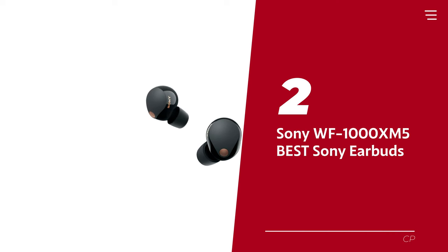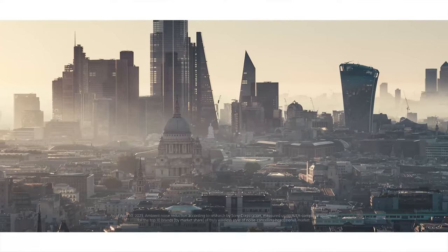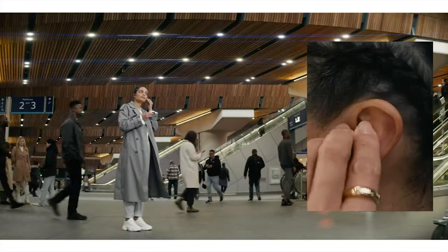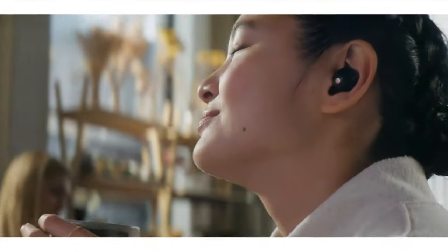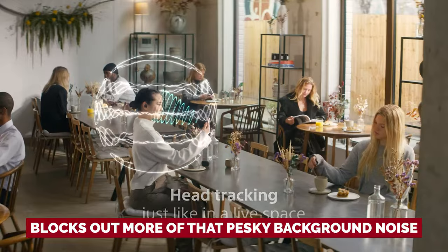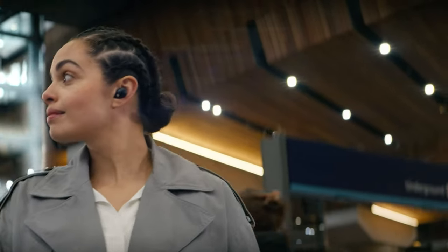Number 2: Sony WF-1000XM5 — our pick for best Sony earbuds. Looking for a compact and featherlight audio solution? Say hello to the Sony WF-1000XM5 truly wireless earbuds, a true champion in the world of ear candy. These adapt to your every whim, making them a hit with music enthusiasts of all kinds. Let's talk about the memory foam ear tips — a small change, but a game changer. These block out more background noise, giving you the silence you need to groove to your tunes, though some might find them a tad uncomfortable.